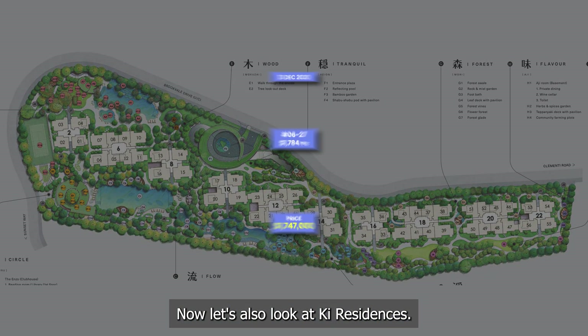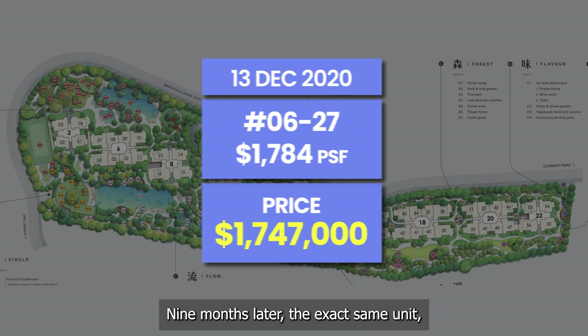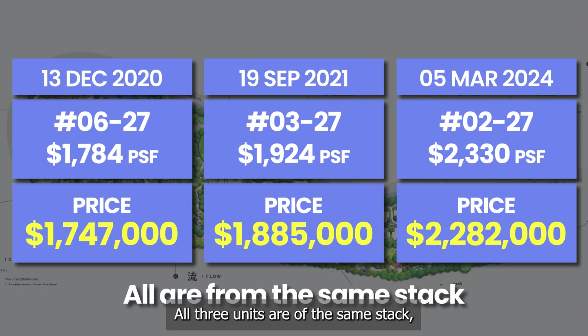Now let's also look at Key Residences. In December 2020, a three-bedroom unit at level 6 was sold at 1,784 PSF. Nine months later, the exact same unit type three levels lower was sold 8% higher. Finally, two and a half years later, a level 2 unit was sold at 21% higher than the level 3 unit. All three units are of the same stack, meaning that they share the same layout and facing.